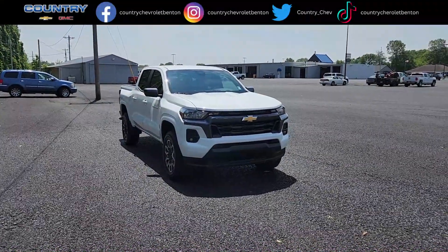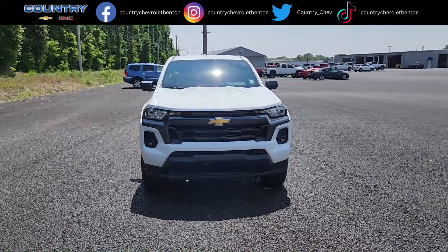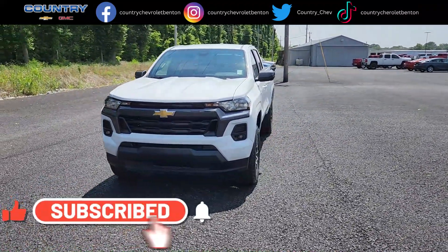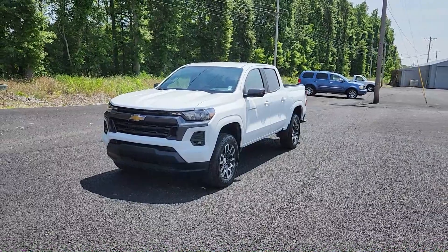Welcome back to the channel. It's another beautiful day here at Country Chevrolet. Before I get started, share your favorite dealership some love and like, share, subscribe, hit that notification bell and select all to get all of our latest updates on our new and used vehicles and all their amazing features. Let's go.